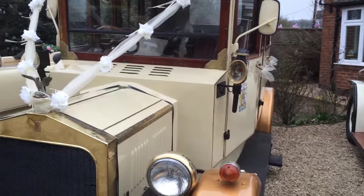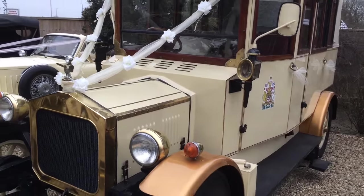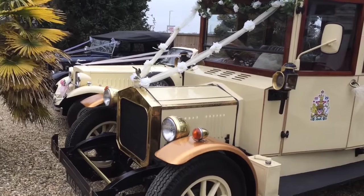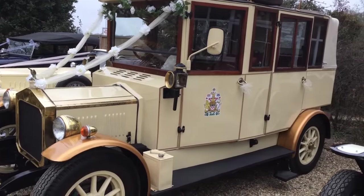Getting back to the Belgravia, she's in cream. It matches really well with the Beaufort. These two cars are a nice pairing.